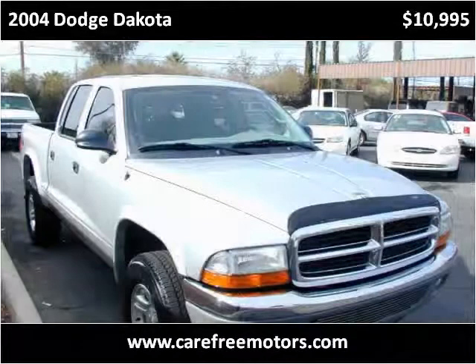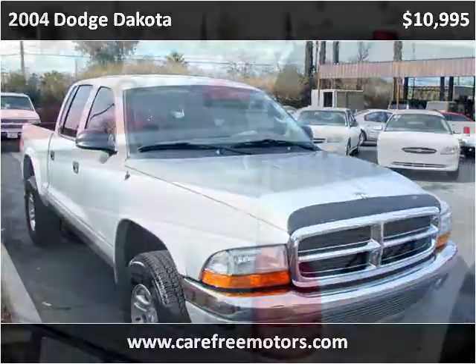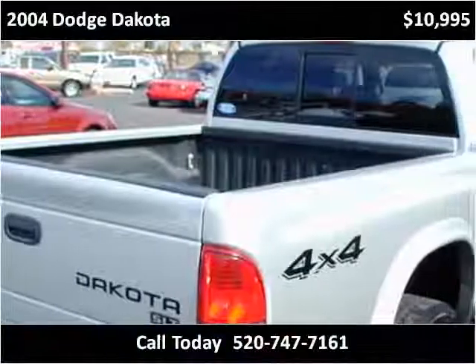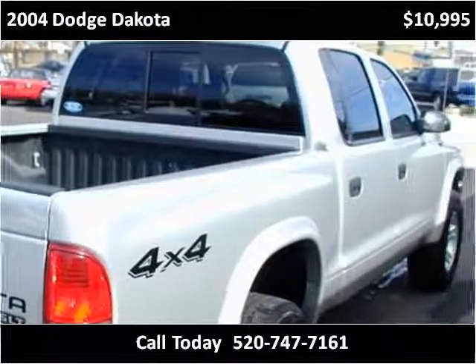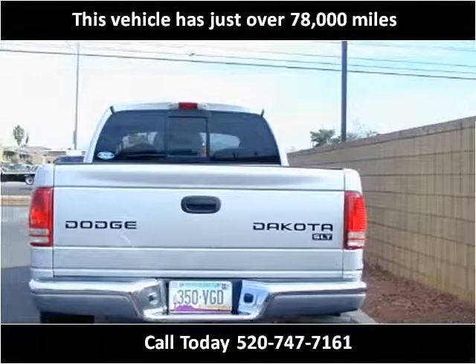This 2004 Dodge Dakota is available from Carefree Motors. This vehicle has just over 78,000 miles.